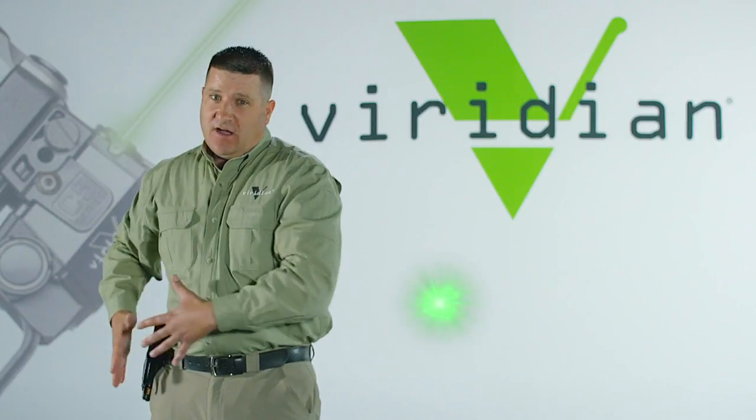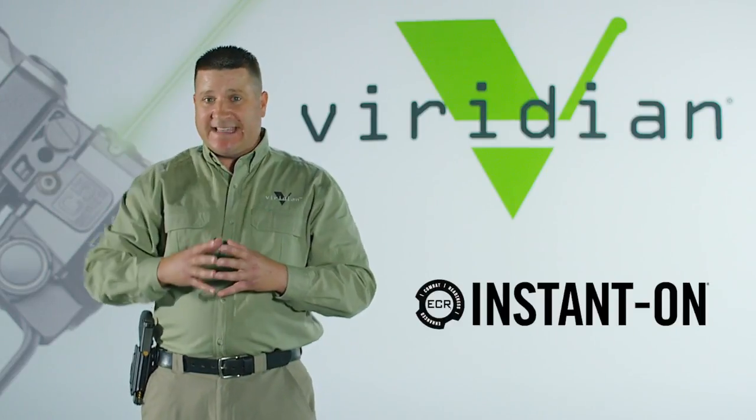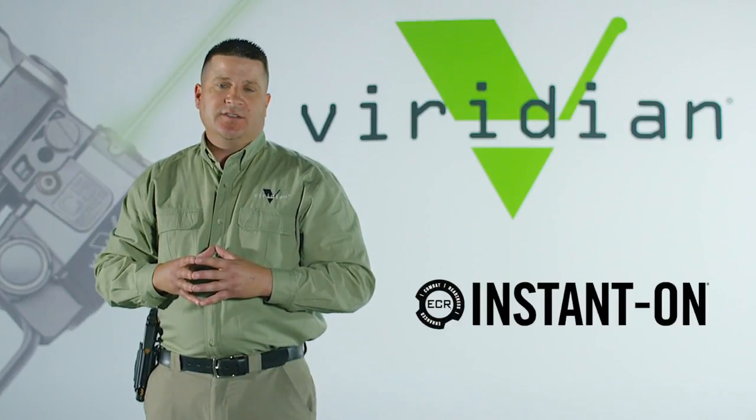Having that instant-on capability can be the difference between life and death. If you don't have ECR technology, you're doing yourself a disservice.